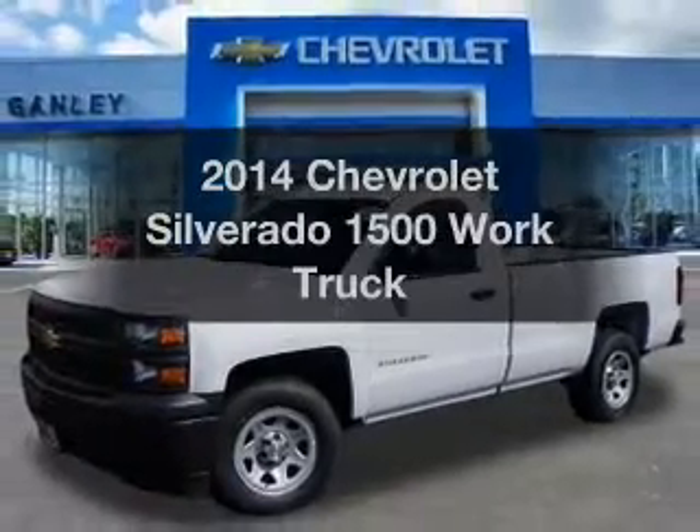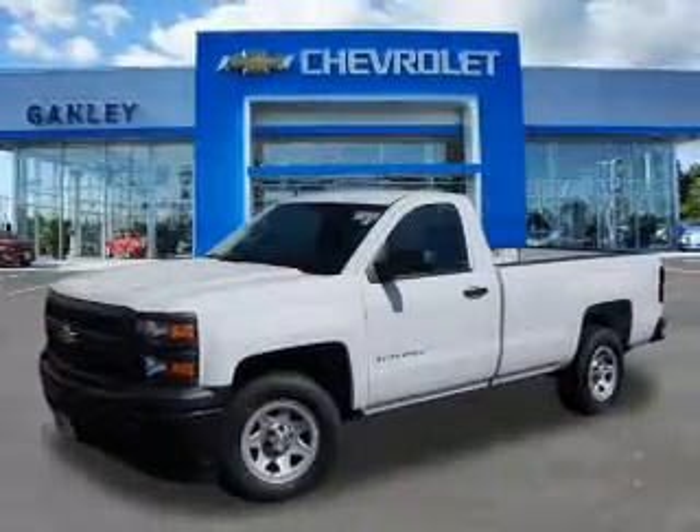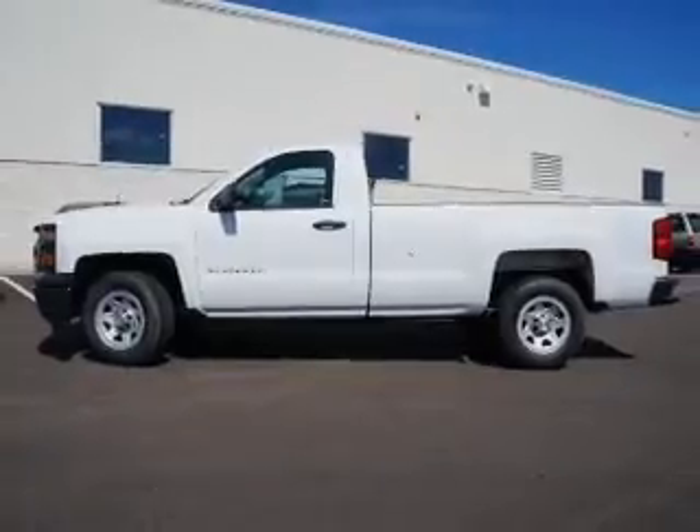Introducing the 2014 Chevrolet Silverado 1500. If you're looking for a first-rate auto, this one could be yours today.